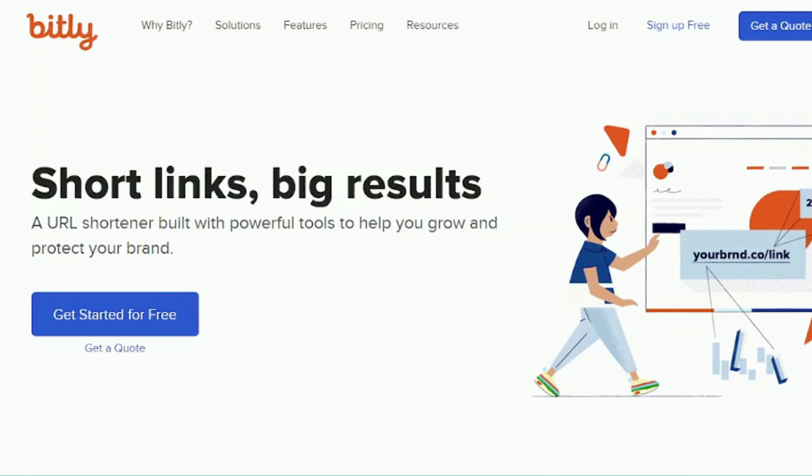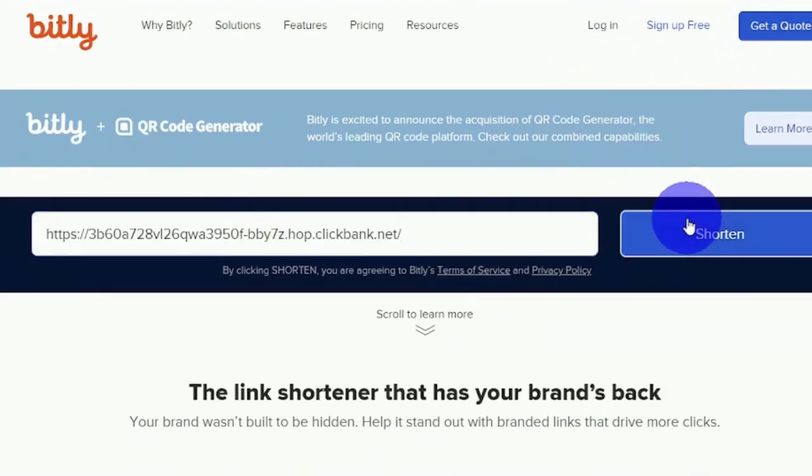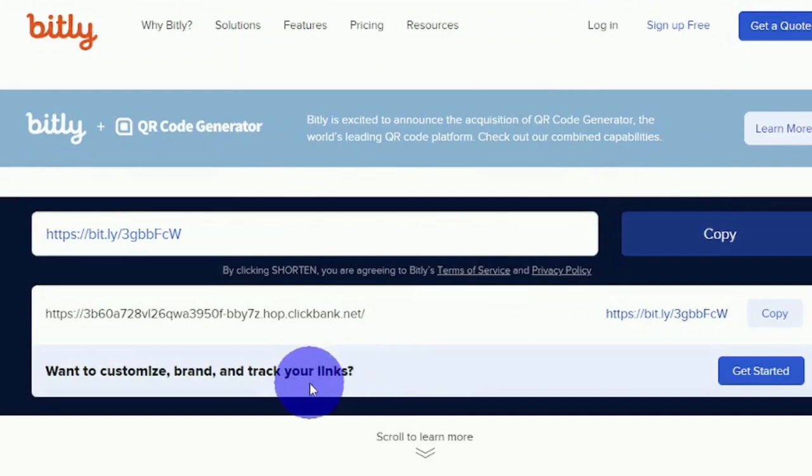We will make the link nice and appealing by going to bit.ly. This is a link shortener — you can sign up to customize your link. Scroll down, paste your long link, and click 'Shorten.' It will give you a shortened link; copy and save it.